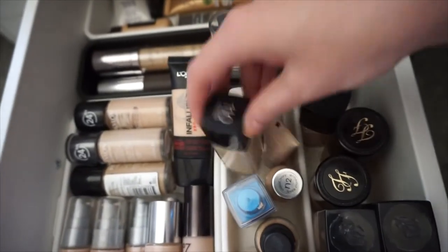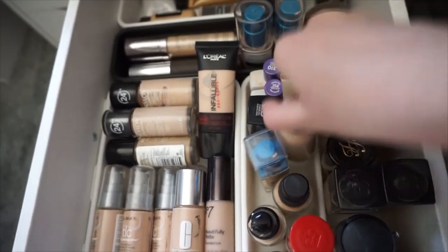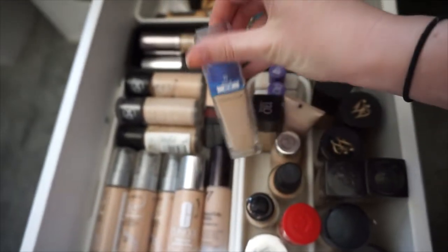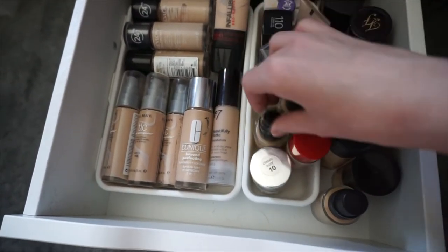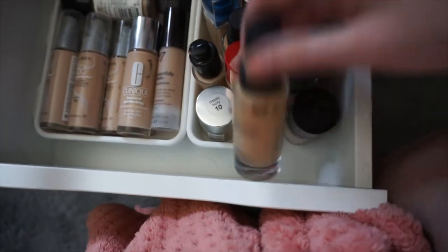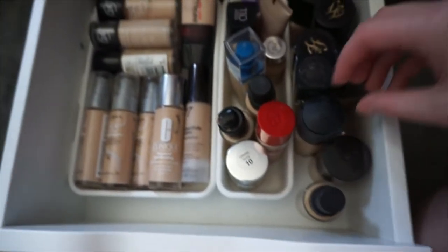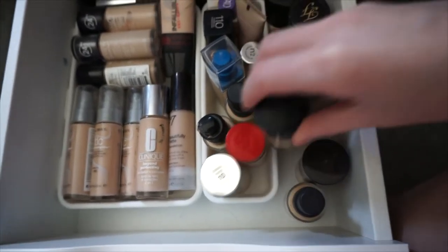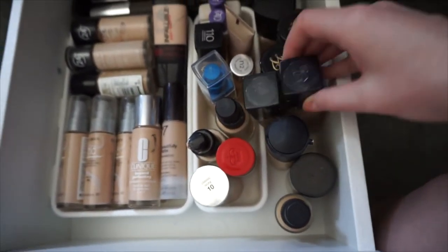This is one from Maybelline. I have the Matte Velvet. I have this True Match by L'Oreal. This one is the Better Skin, and that one is also by Maybelline. I have a Smashbox one, a MAC Studio Fix Fluid, this Rimmel Lasting Finish one — one of my favorite drugstore ones. Another Smashbox hydrating one. I also have another MAC one — this is the Matchmaster, I think it's a number one.